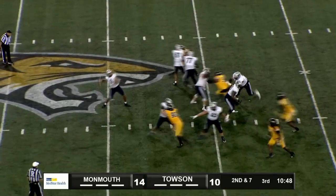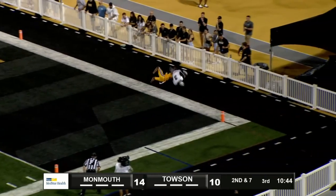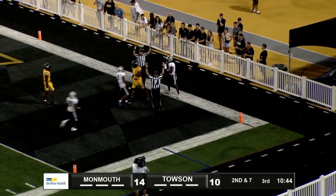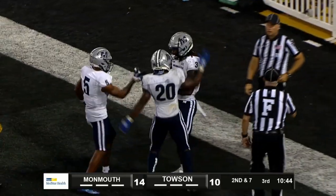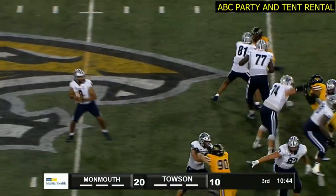Fakes to Sheridan, back to throw, looking deep. Down the near side, pass caught — touchdown, Monmouth. Asante Kearney gives Monmouth a 20-10 lead. 36-yard touchdown pass from McCray to Kearney.